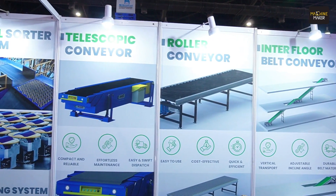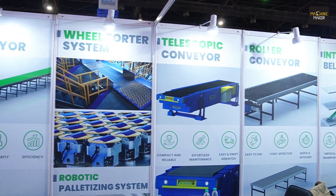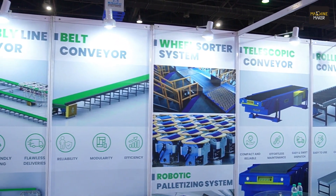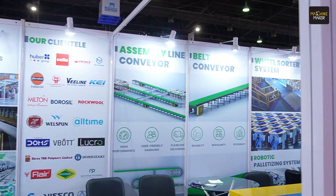Along with the telescopic conveyor which we are showcasing here, we have various other products which we manufacture at our warehouse in Wapi. The main product, the basic one, is the belt conveyor. Then we have the roller conveyor, interfloor belt conveyor, slat conveyors, assembly lines, sorting conveyors, cross transfers, and vertical lifts. All those products are in our array of production. We can also customize conveyors for various special processes according to the needs of the customer.